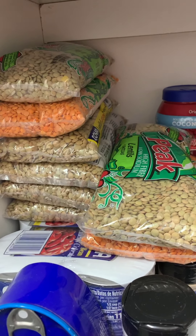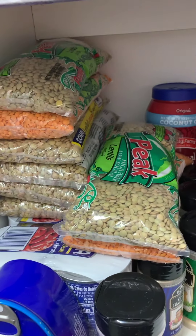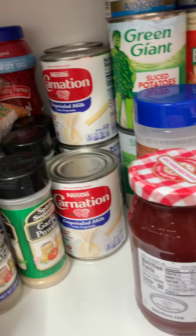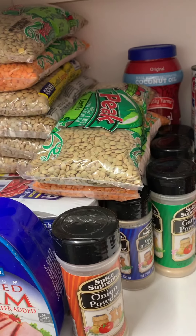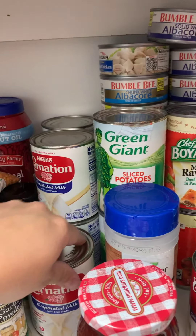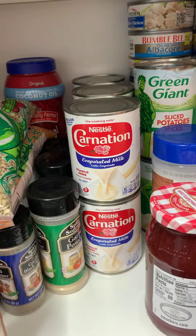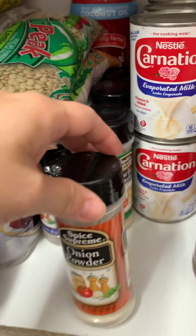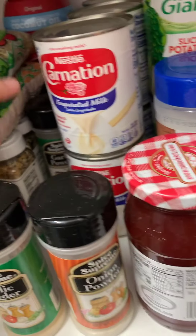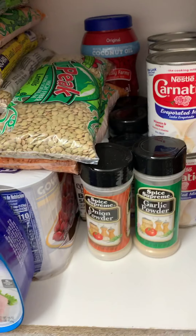Over here we have a bunch of beans. I definitely eat a lot of beans in my house, so I have a lot of lentils, as you can see, and also Goya beans, kidney beans, and more Carnation evaporated milk — we cook and bake with it. I still need to pick up some more seasonings, but I have some here. I want to make sure I have stuff to flavor my food, again in case we have to go into quarantine.